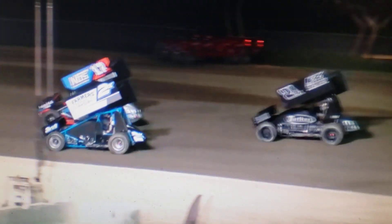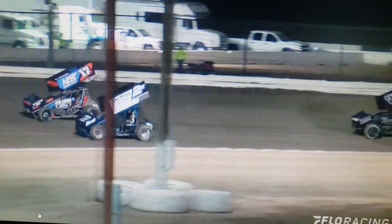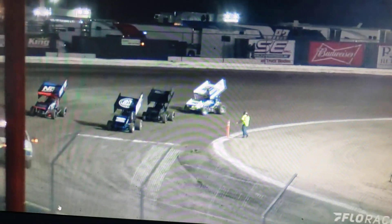Remind all you race fans watching on Flow, you can catch all the action next weekend on Flow as well. Tulare on Friday, Hanford on Saturday — next weekend on Flow.